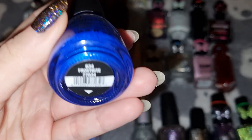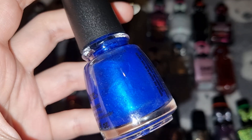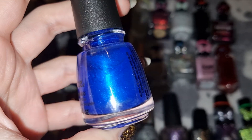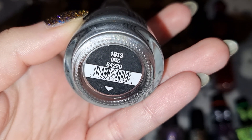This is China Glaze in Frostbite. This is another China Glaze in OMG.